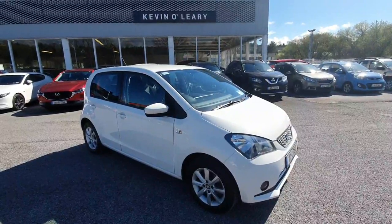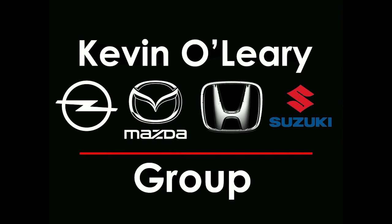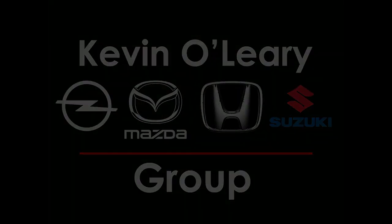This car is available here at Kevin O'Leary's with low rate finance and no deposit finance available.